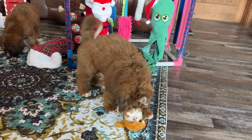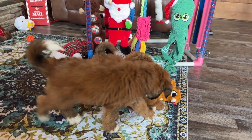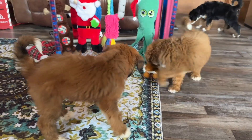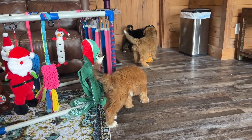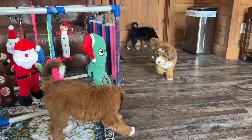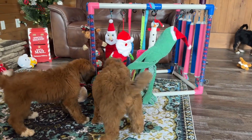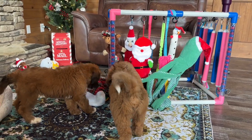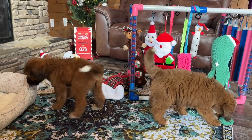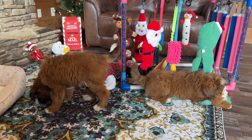Their litter mates started going home this past week, so these guys are ready anytime. They are starting to get big though, so if you're not local to us, these guys could still fly maybe for another week, but before too long they're gonna be too heavy. They have to be under 20 pounds inside the carrier and fit in the carrier. So if you're not local and you're interested, these guys need to come home sooner than later so we can fly them to you.